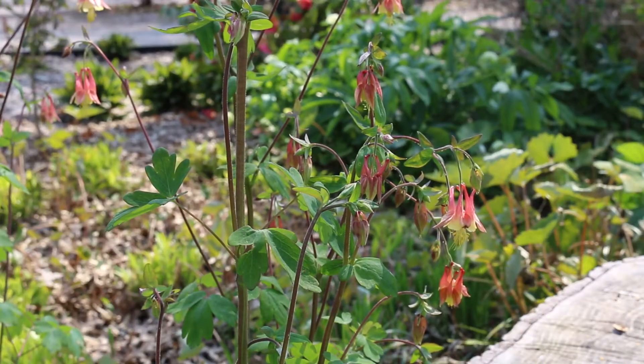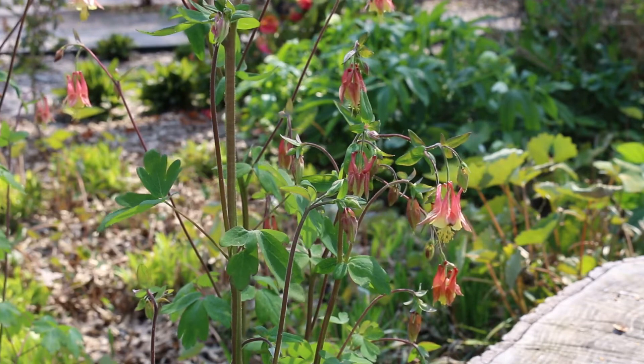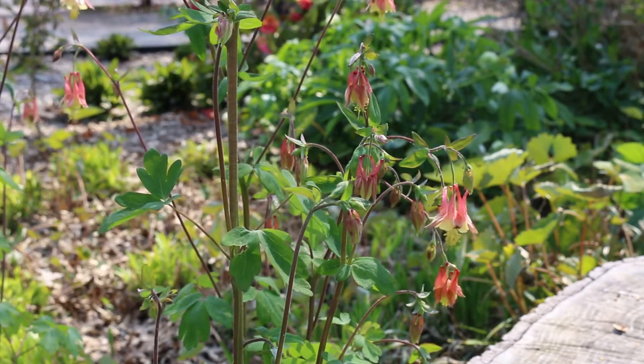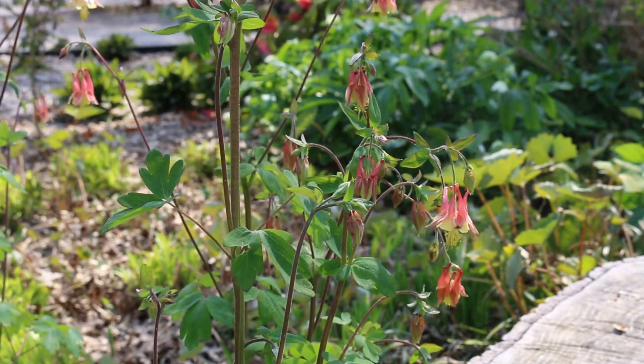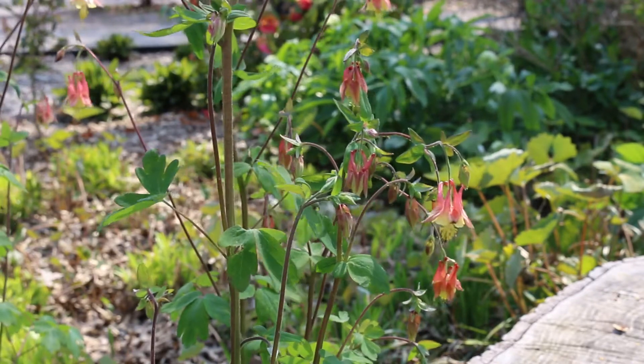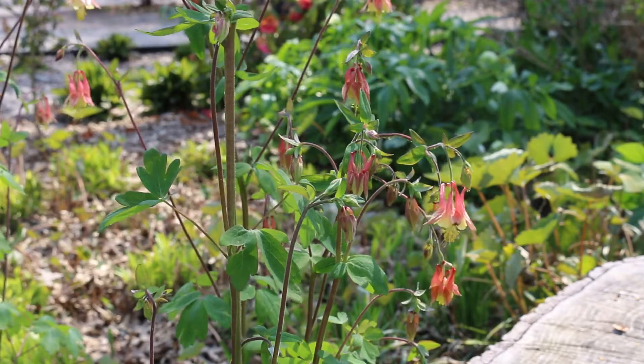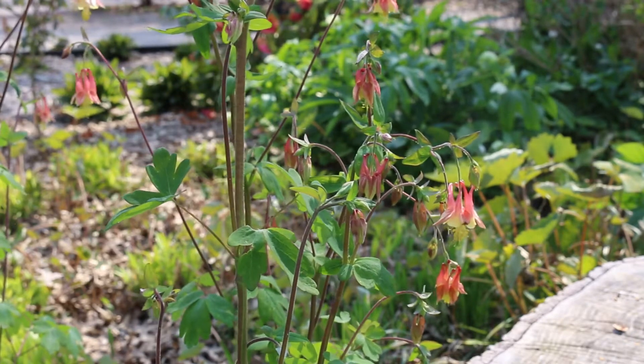Aquilegia canadensis, the Columbine — this is a herbaceous perennial, hardy from zones three through eight. Gets two to three feet high, spreading out just one to one and a half feet wide. Bloom time can be anywhere from early April to May, depending on where you live. We have a wide range where this plant can grow, and in those colder zones you're going to be blooming a little bit later.